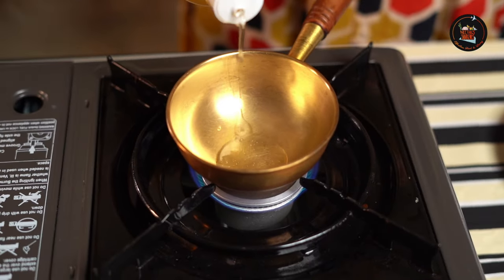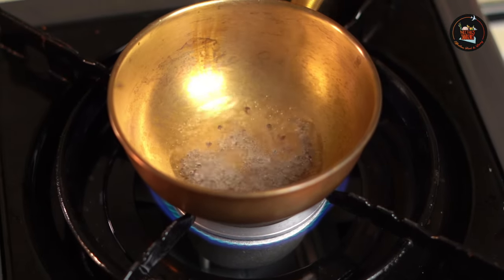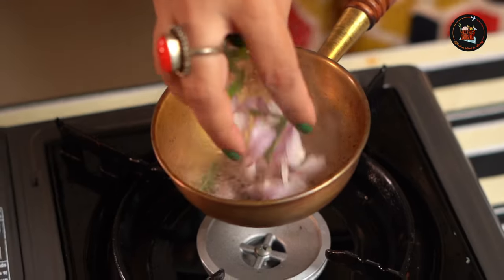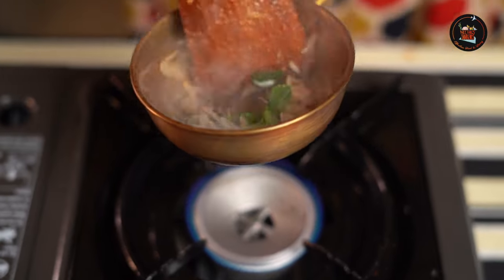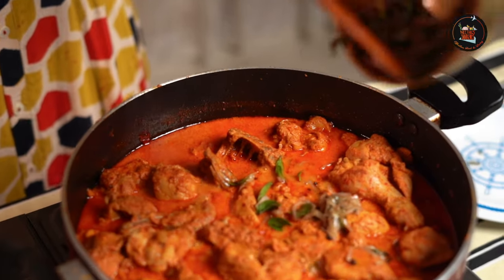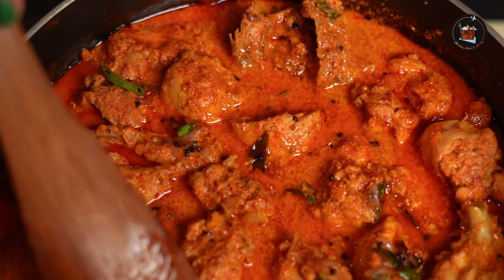I feel like doing a tadka for this chicken, so let's do that. You can completely skip this process, but I am in a mood to do tadka so I am doing this. Add coconut oil, a little bit of mustard seeds. Add some shallots and curry leaves. Let's add the tempering to the chicken now. Our delicious chicken curry is ready.